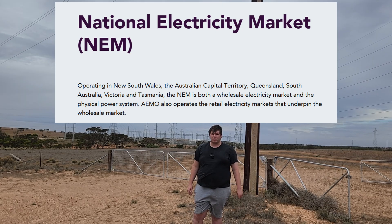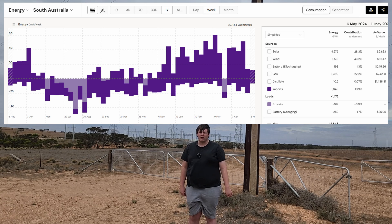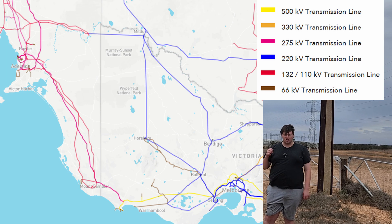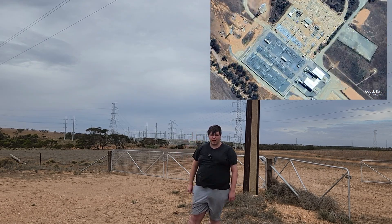South Australia also benefits by being part of the Australian National Energy Market, which isn't really national — it should be called the East Coast Energy Market. Nonetheless, this allows South Australia to import and export power, which can be really useful with the kind of weather dependence you get from renewables. It effectively acts like storage. There are currently two high-voltage links connecting South Australia to Victoria, and a third one connecting it to both New South Wales and Victoria being built right now. The South Australian portion of that is already finished, and it comes out of this substation behind me.